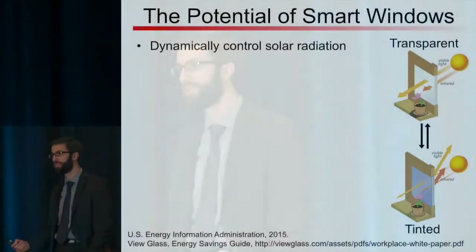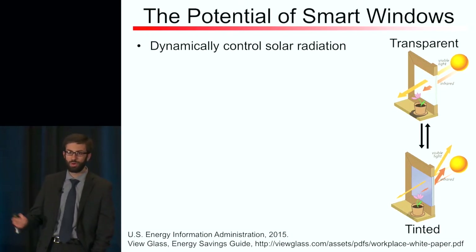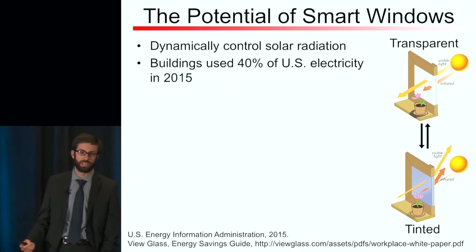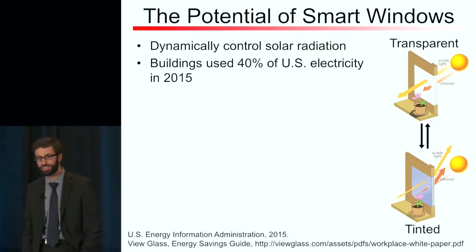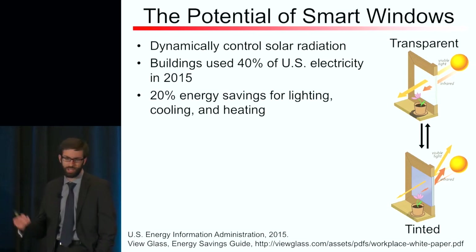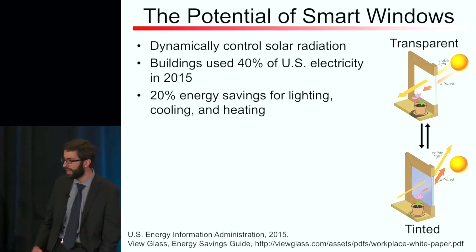We're looking at smart windows, which are windows that you can dynamically control the transmission of with a voltage — you can control them from being clear to dark and switch them back and forth as you like. The main motivation here is building energy efficiency. Buildings consume about 40% of U.S. electricity consumption, and about half of this comes from lighting, heating, and cooling costs. Studies have determined that on average you can get about 20% energy savings for these costs. So there's a big potential here for smart windows.